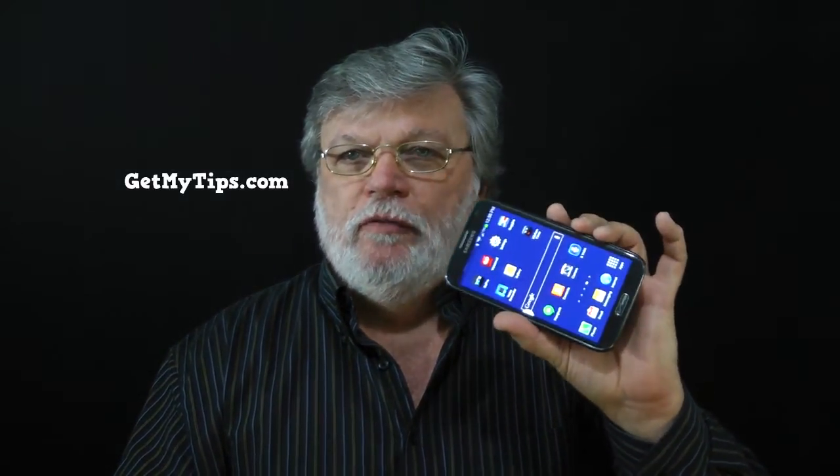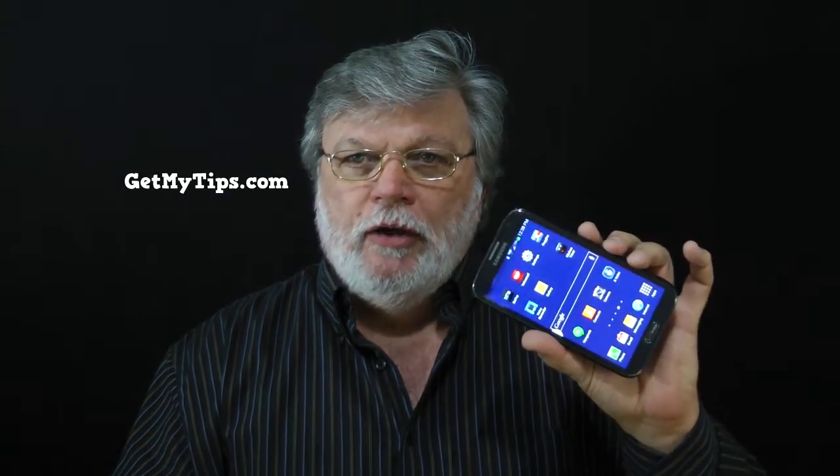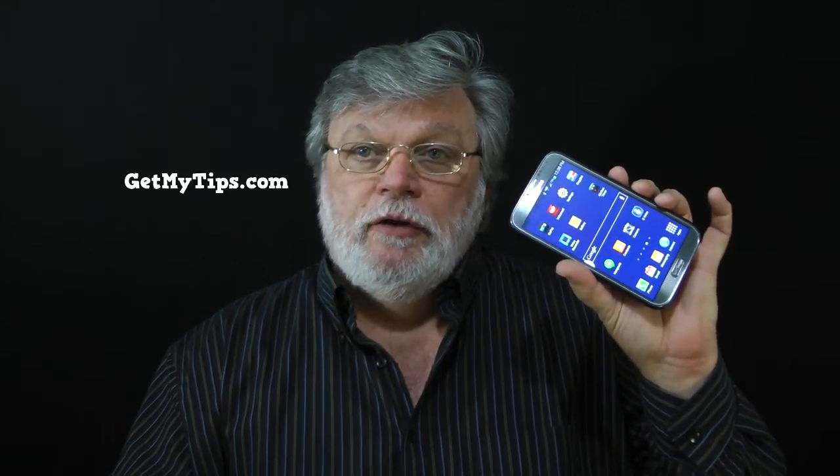Hi folks, it's Mike with GetMyTips.com with another cool way to use your cell phone. There are times when you need to convert miles to kilometers or kilometers to miles. But did you know that you can use that same old Google search application on your phone to do that? Let me show you how that's done.